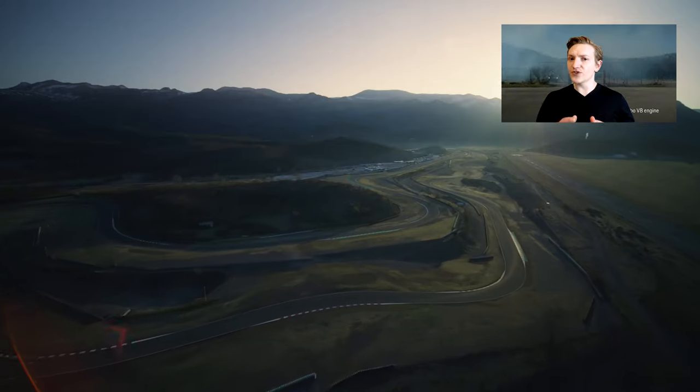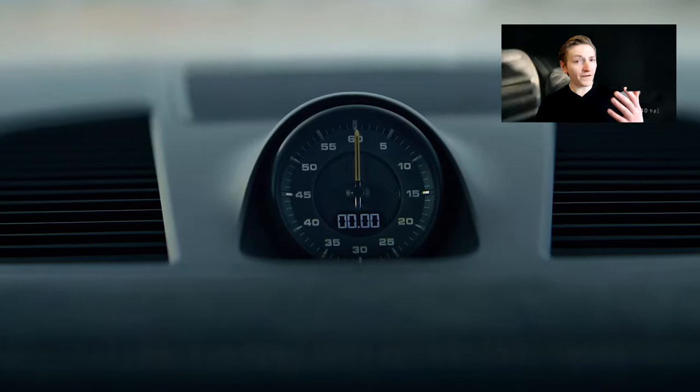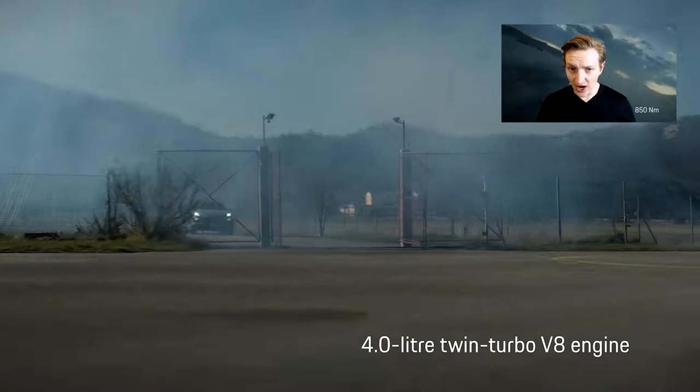Porsche has recently released the Cayenne Turbo GT. That's what I'm going to talk about in this video, so welcome to yet another episode of me droning on about cars. This appears to have gotten some media coverage recently, so I figured I'd join in and join the cacophony of people giving their opinion about this car.